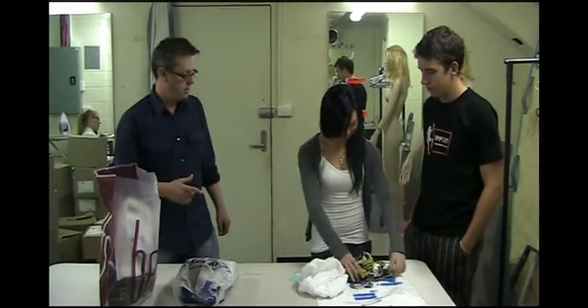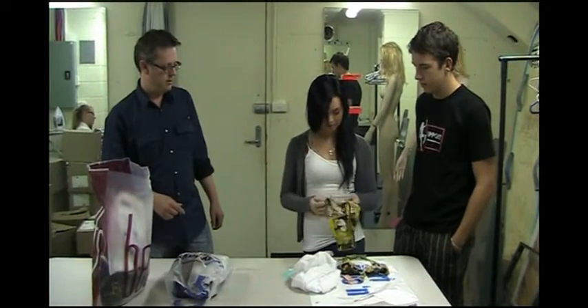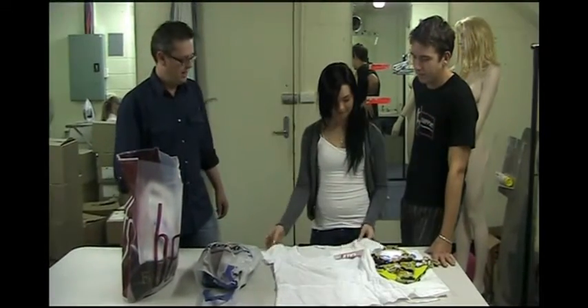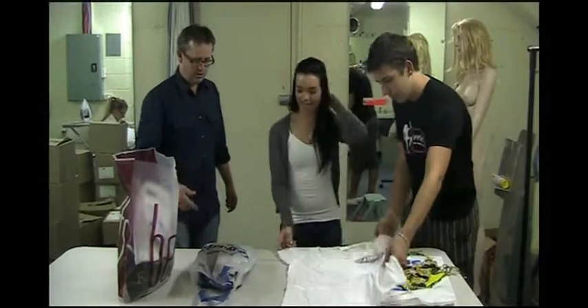Buy one, get one free at Surf Dive. So I got swimmers and I got this little shirt dress to go as well. This is your beach wear. And we move on to casual.